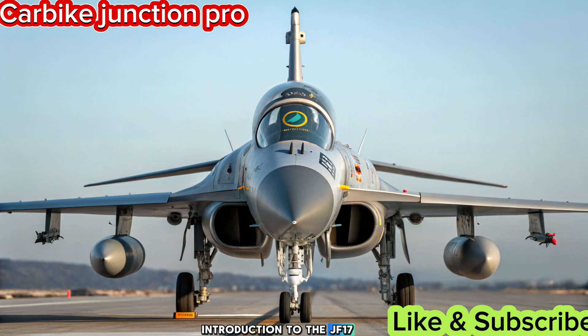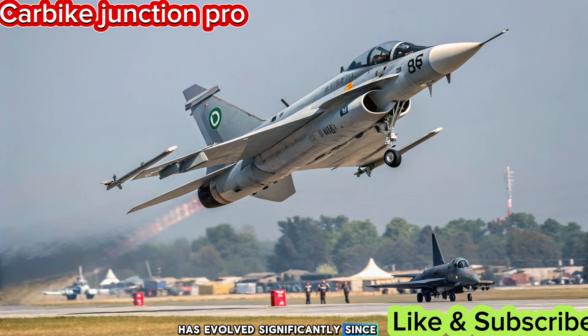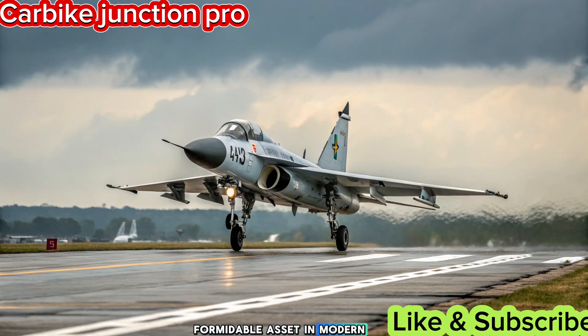Introduction to the JF-17 Thunder. The JF-17 Thunder, a joint production of Pakistan and China, has evolved significantly since its first flight. Originally designed as a cost-effective, multi-role fighter, it has become a formidable asset in modern aerial combat.